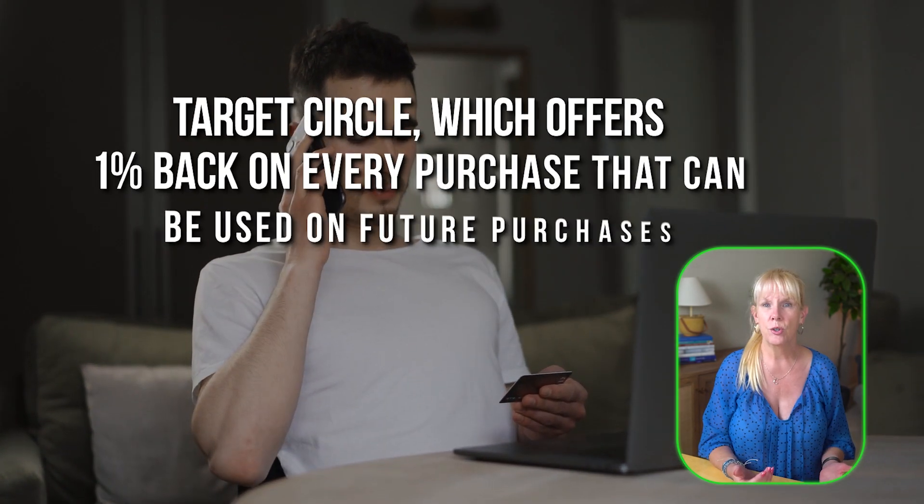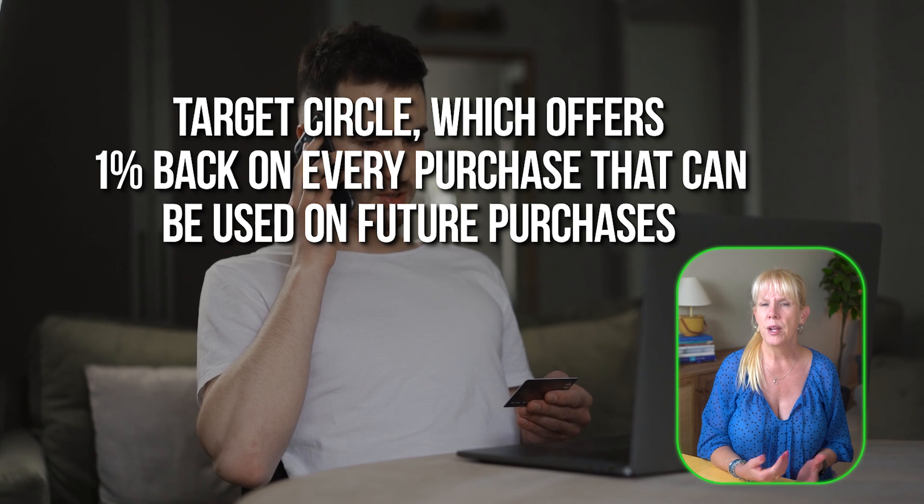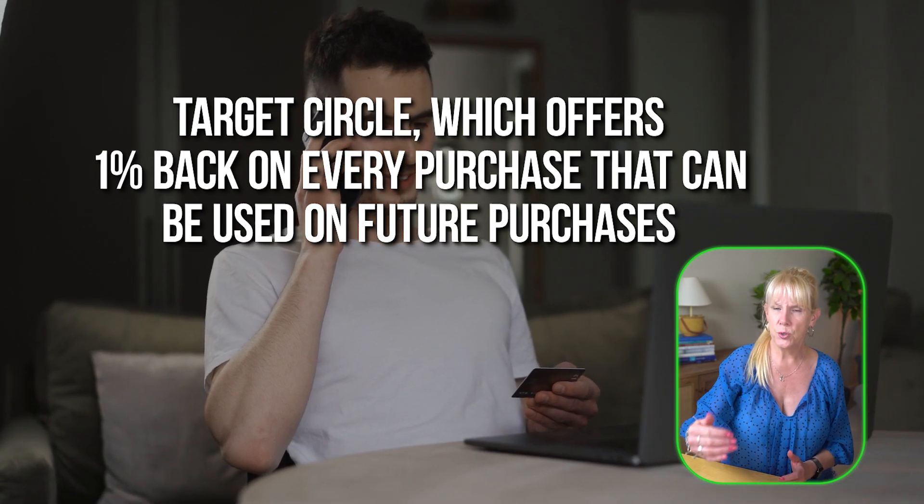Examples of store loyalty programs include Target Circle, which offers 1% back on every purchase for use on future purchases. Best Buy's My Best Buy program lets customers earn points for every dollar spent, redeemable for certificates towards future purchases. Walgreens Balance Rewards gives points on select items that can be converted into cash rewards. Additionally, Starbucks Rewards gives you stars for every purchase, which can be redeemed for free drinks and food.